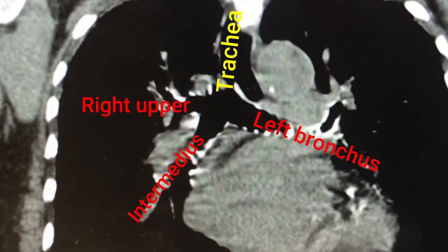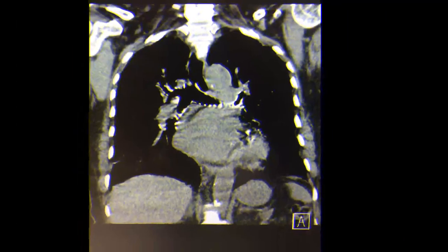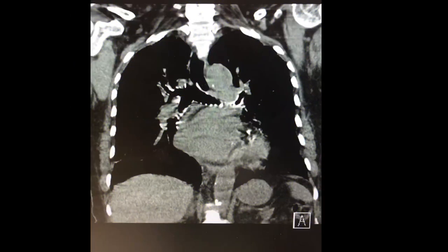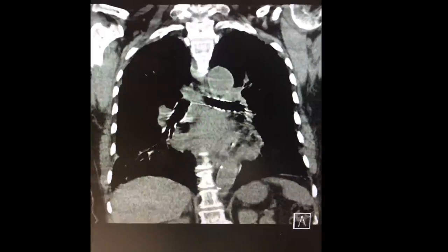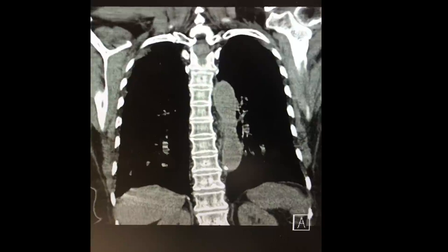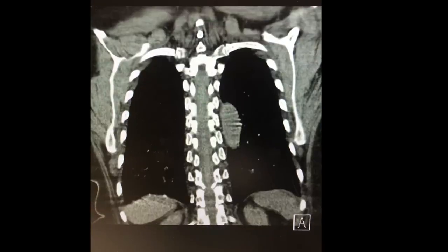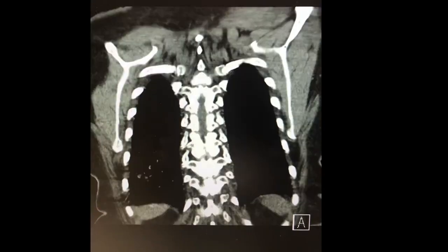A zoomed view shows the right upper lobe bronchus, the bronchus intermedius, and the left bronchus, as well as the trachea. We continue to see the coronal cuts — it is remarkable how computed tomography provides such a detailed anatomical view of these structures.